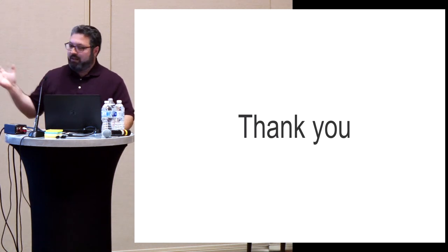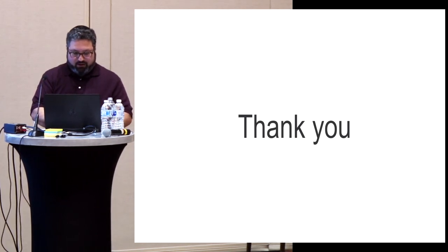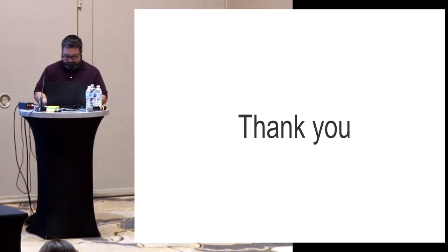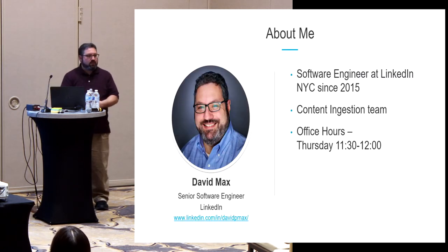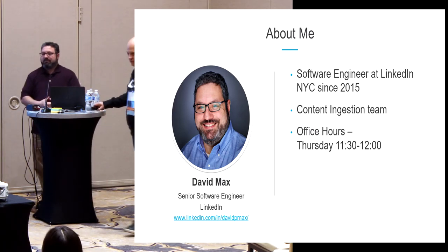Thank you for attending. I'll be available for office hours, and I welcome any feedback. I also welcome anyone to connect on LinkedIn. Any questions?